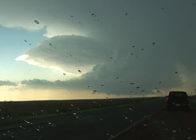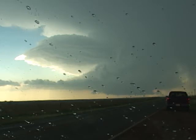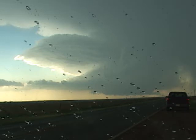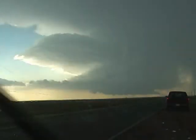We do have a funnel halfway to the ground. I'm currently located about two miles west of 369 on 240. It's probably five miles due west of me, Charlie. VV, go ahead — I'll verify the funnel halfway to the ground. It is rotating. I have turned around and headed east back on 240.